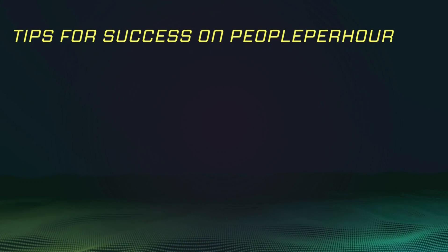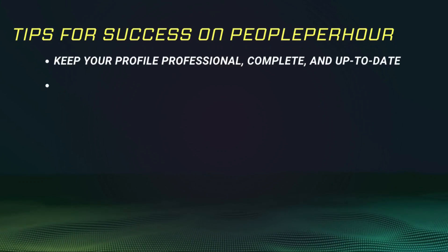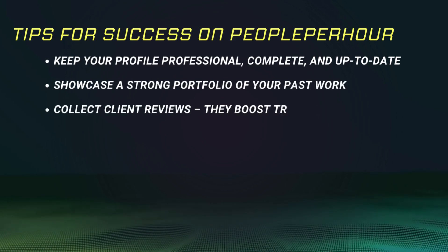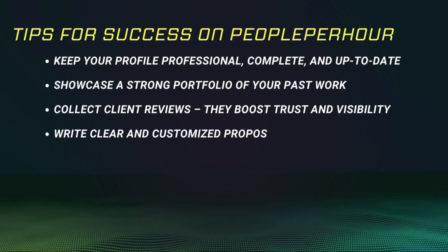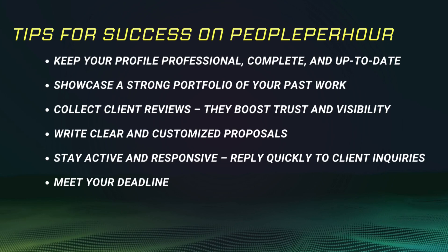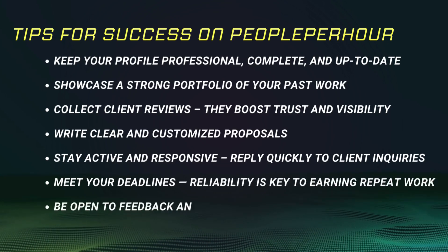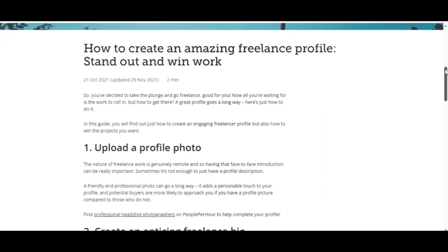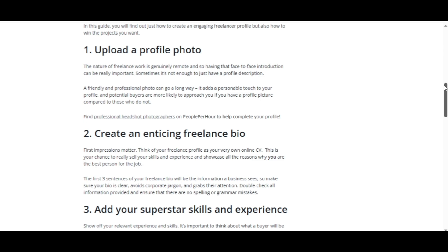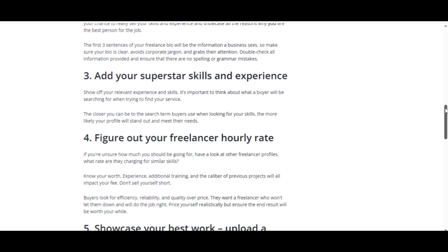To stand out and grow, keep your profile professional, complete and up-to-date. Showcase a strong portfolio and collect client reviews — they boost trust and visibility. Write clear and customized proposals. Stay active and responsive by replying quickly to client inquiries. Meet your deadlines, as reliability is key to earning repeat work. Be open to feedback and build long-term client relationships. This platform rewards freelancers who deliver high-quality experiences, and every job you complete will increase your ranking, making you more likely to appear in future client searches.